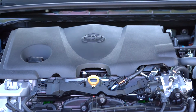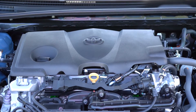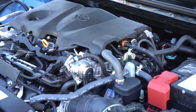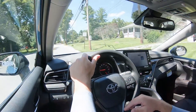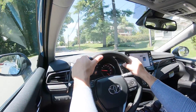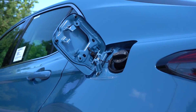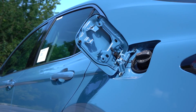The other engine option belongs to the V6 and TRD trim levels: a 3.5-liter naturally aspirated V6 putting out 301 horsepower at 6,600 RPM and 267 lb-ft of torque at 4,700 RPM. Power goes to the front wheels only — no all-wheel drive available for the V6 — through an eight-speed automatic with paddle shifters. 0-to-60 comes in at 5.8 seconds, with MPG of 22 city / 31 highway, also on regular unleaded.